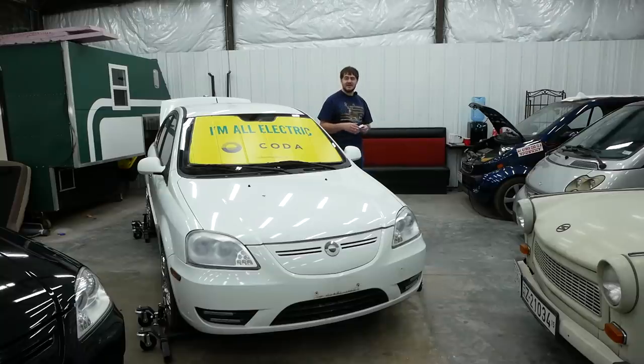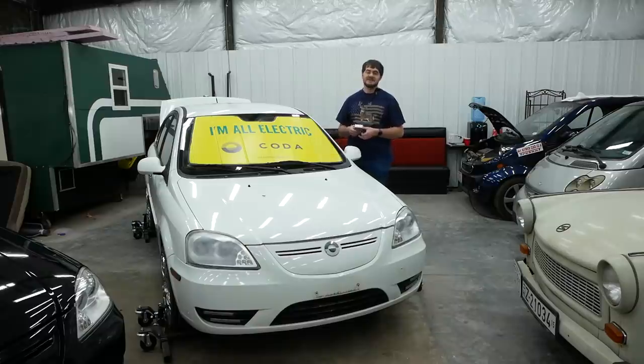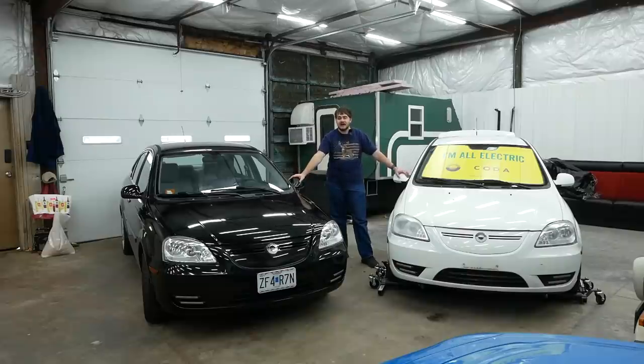I don't know how soon I'll get around to that project — hopefully sooner rather than later, but we'll see. So that's my two Codas and the rather odd story behind them. Thank you for watching, and I'll see you in next week's video, where I show you what it took to get this car back on the road.